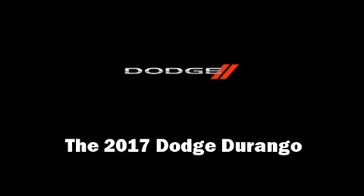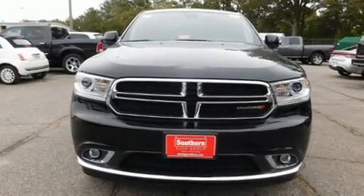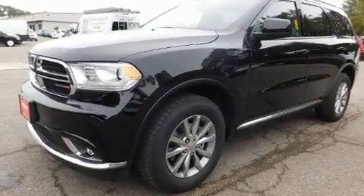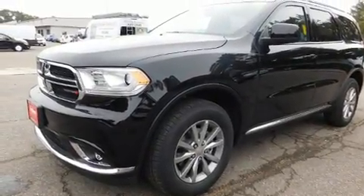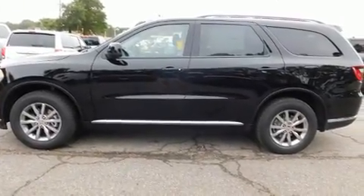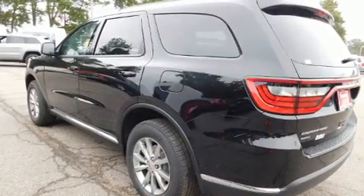Experience driving perfection in the 2017 Dodge Durango. Smooth gear shifts are achieved thanks to the refined six-cylinder engine, and for added security, dynamic stability control supplements the drivetrain.